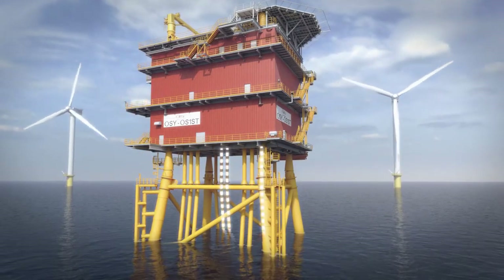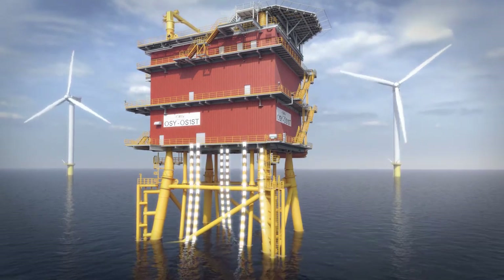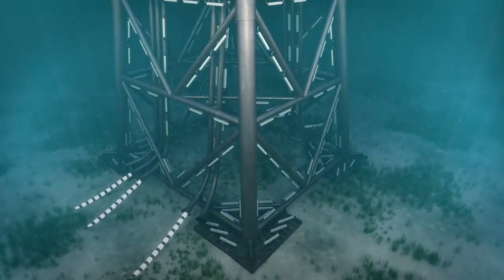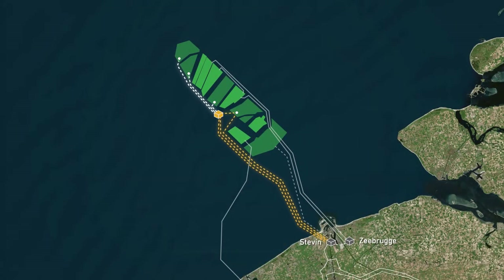Cables from several wind farms can be connected to the platform. After they are bundled together, the power flows towards the mainland via three cables that act as backups for each other. These cables are buried along the entire route so that they are protected from anchors and controls. Bundling cables is not only more efficient, it's also better for the environment. Furthermore, the backups mean that power will always be supplied.